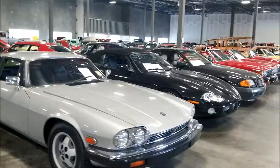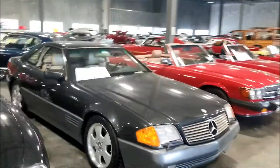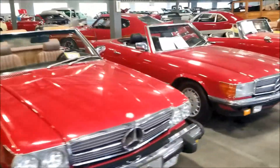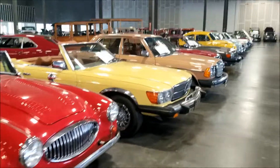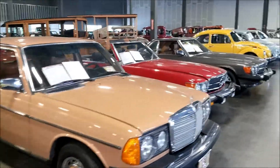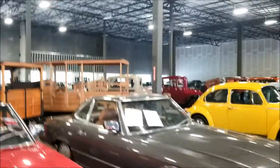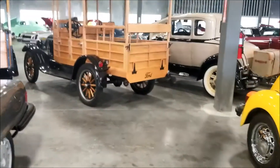Yeah guys, this is a very very nice place - got everything you need in here. Let's see, I think I pretty much looked - I got to look at those though, can't forget those guys. Let's see what we got over here - got to look at the wood cars. They are very very super old.